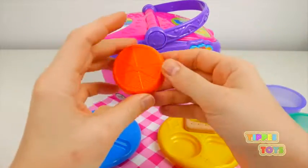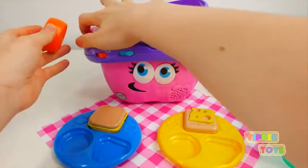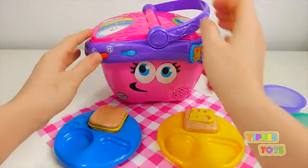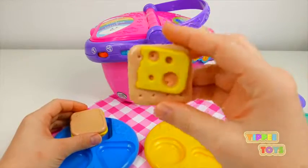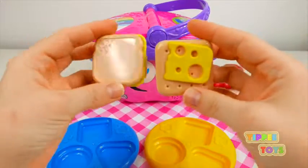Do you see any others like this? Can you please spread the picnic blanket? Hello. Hello. Bye-bye. We have two square foods — can you find them? Square sandwich, square cracker.